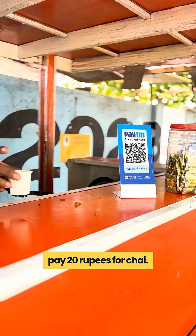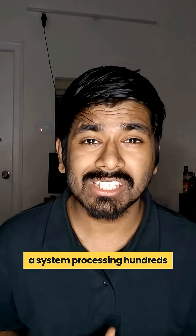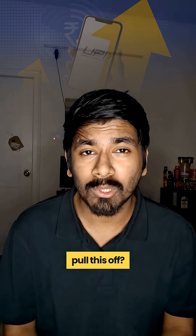You just tapped your phone to pay 20 rupees for chai, but behind that simple tap is a system processing hundreds of millions of payments every single day. How the hell does UPI even pull this off?